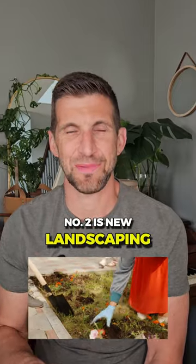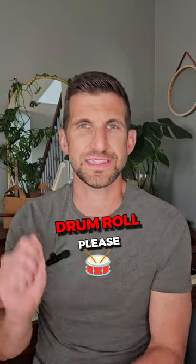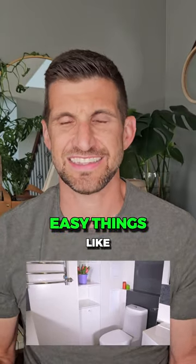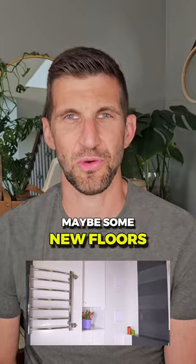Number two is new landscaping. It has a 100% ROI. And number one — drum roll please — with a 102% ROI is a minor bathroom remodel. Easy things like updating fixtures, a fresh coat of paint, maybe some new floors.